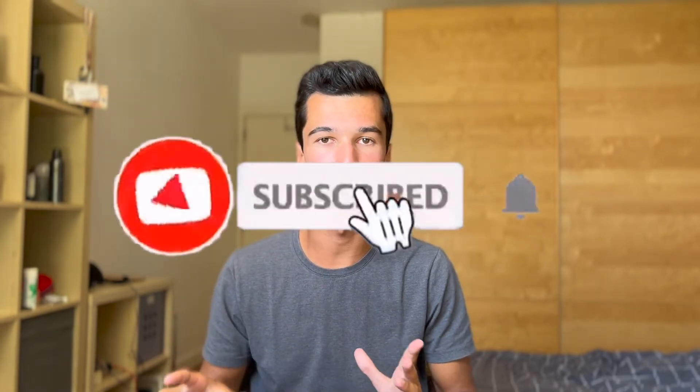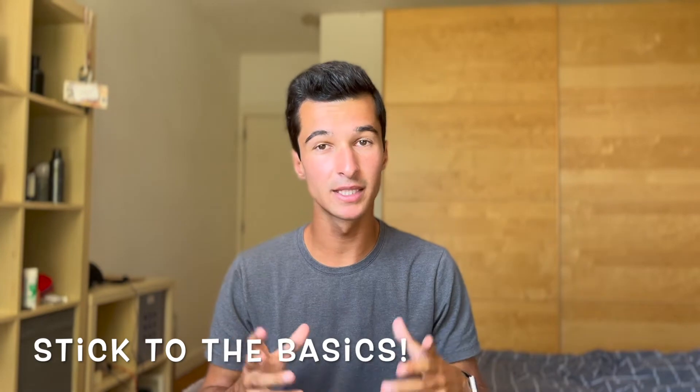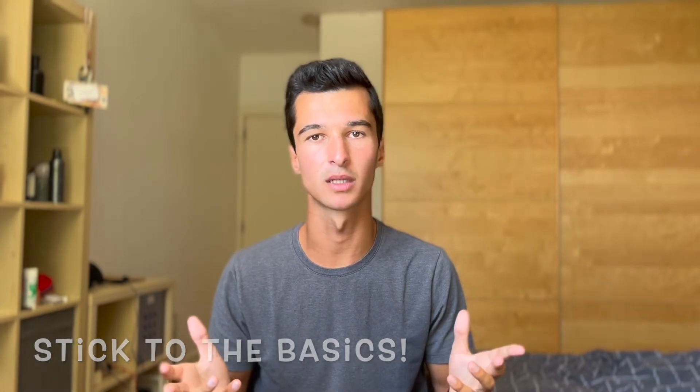I'll be sharing tips on how to write a great personal statement, as well as how to make your personal statement stand out in separate videos, so make sure you stay tuned for those. So pretty much all personal statements have similar structures, and a vast number of people get into their top choice university. Therefore, you don't need a super unique personal statement to get into university. It's okay to stick to the basics — that's what works.